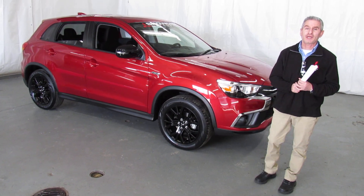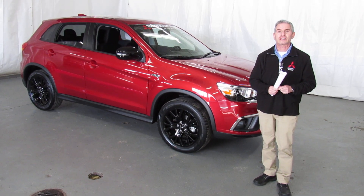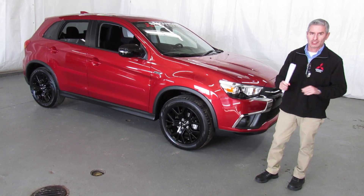Hi, I'm Andy, the Mitsubishi guy from Showcase Mitsubishi, and this is our all-inclusive generic video for the 2019 Mitsubishi Outlander Sport with the LE package on it.